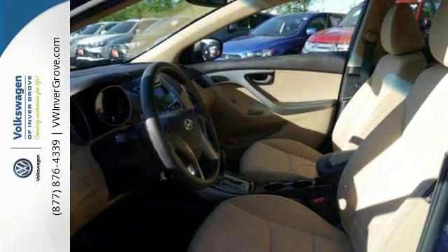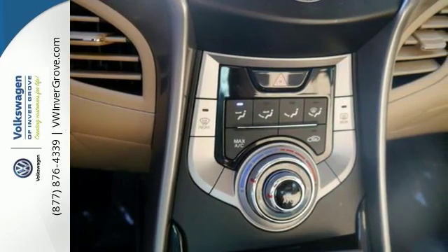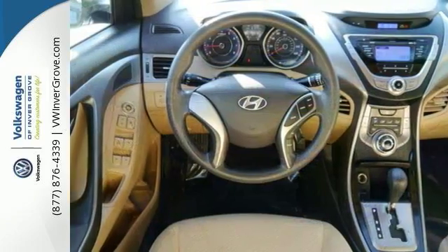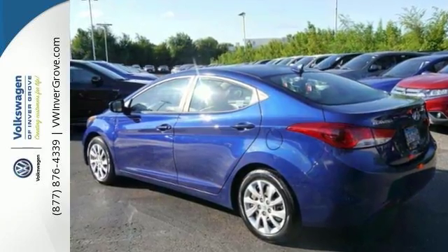It's a clean, non-smoker Hyundai and a local vehicle with a clean title and no accident history. This vehicle has obviously been well cared for. This one-owner trade comes with a free lifetime powertrain warranty. Come take a test drive today.